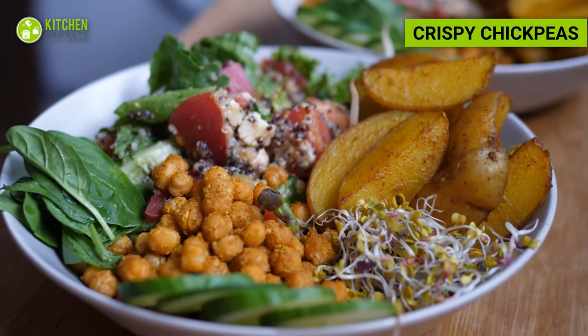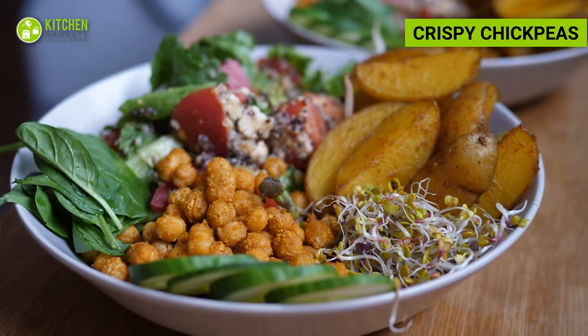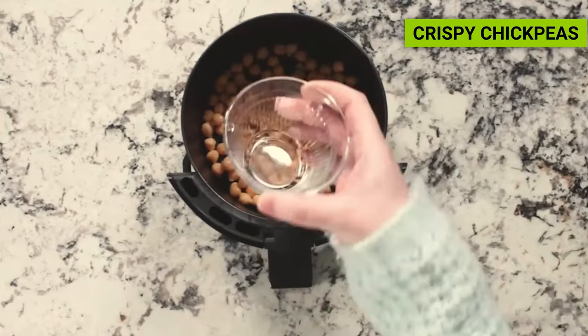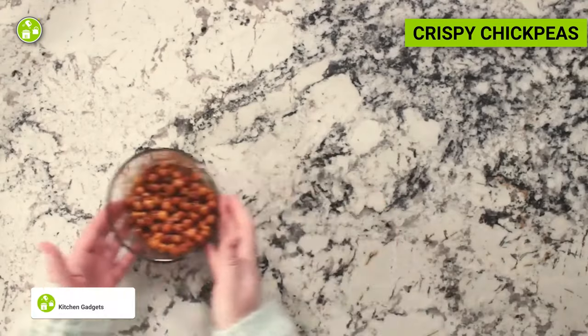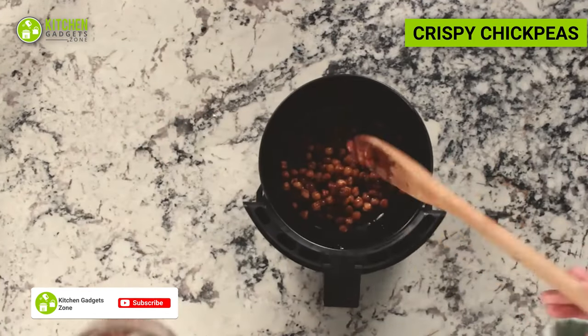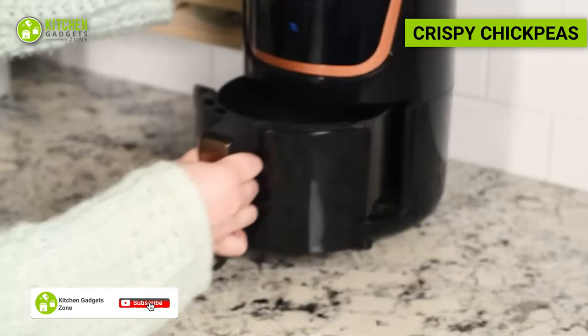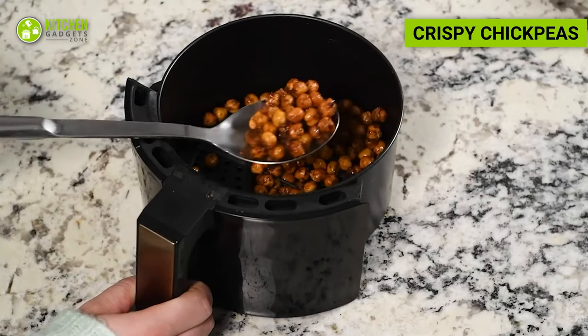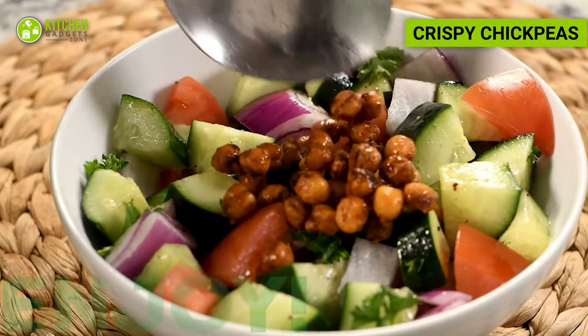Another healthy yet crunchy snack option is chickpeas. Drain and rinse canned chickpeas, then pat them dry. Toss them in olive oil and season with spices like paprika, cumin, and garlic powder. Chickpeas are a good source of plant-based protein and fiber, making them a satisfying and nutritious snack option.